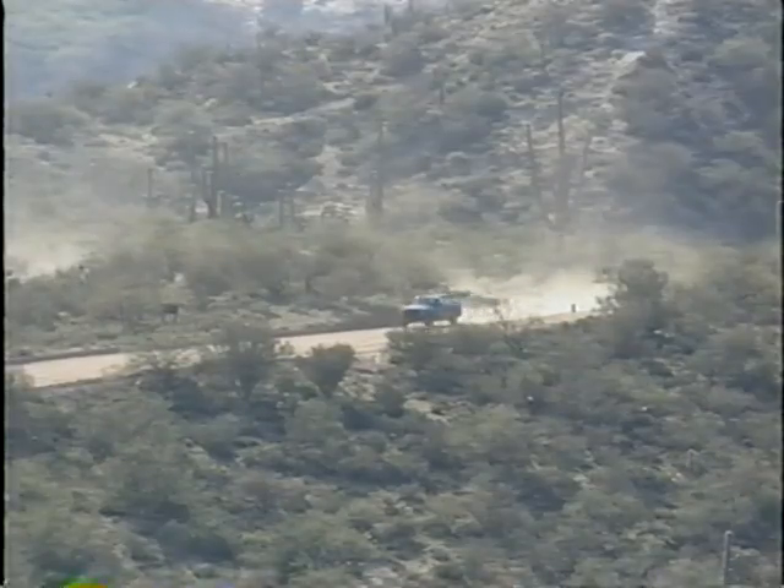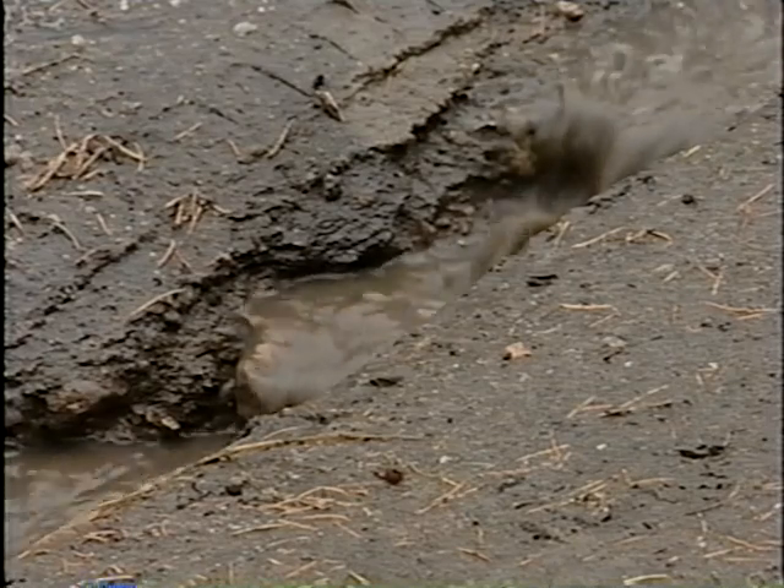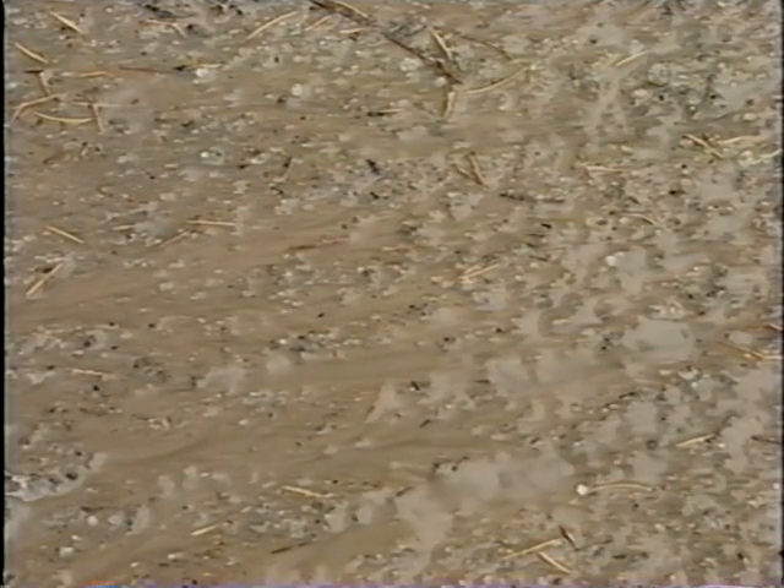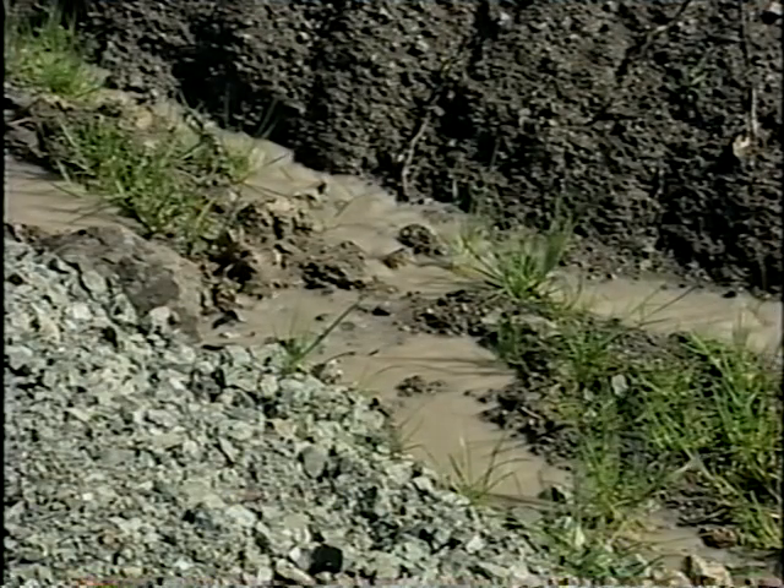Like wind, rain, and vehicle or equipment traffic, water concentration can begin the process of erosion, separating soil particles from the ground and allowing them to be transported until they settle out in other parts of the forest, including lakes and streams.